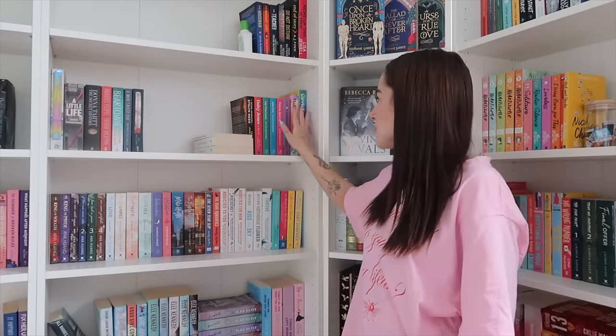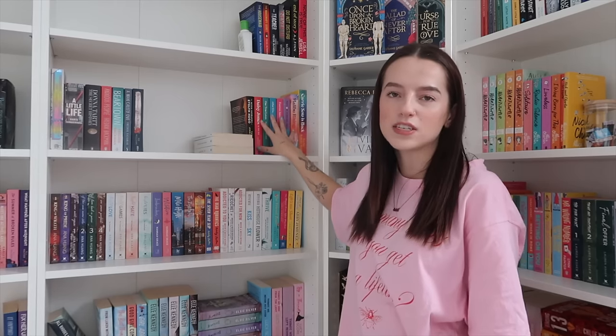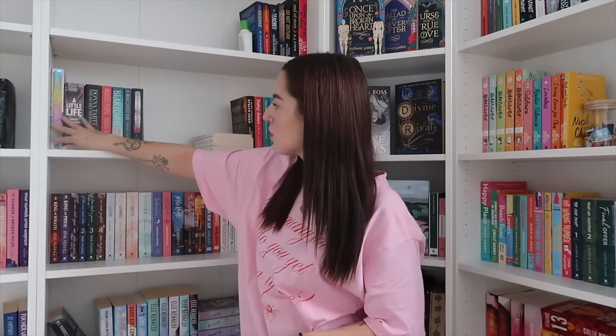Over here we've got more general fiction and literary fiction. I know some of Taylor Jenkins Reid's books are more romances but I wanted to keep all of her books together. Then over here I have more literary fiction — A Little Life, Tomorrow and Tomorrow and Tomorrow, some Fredrik Backman books which I haven't read yet but really want to. I feel like all of these books sit under the same category. I'd say I probably have about 80 to 100 books left to fit on the shelves.